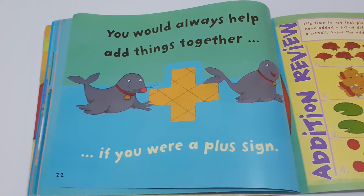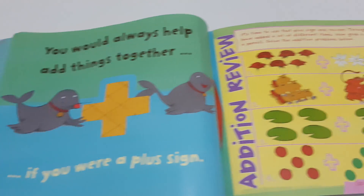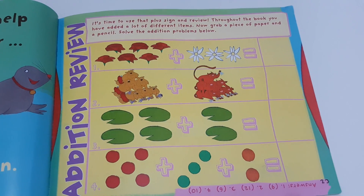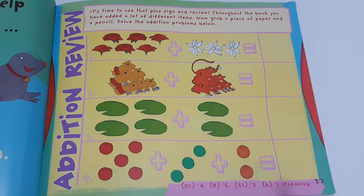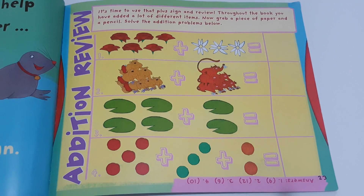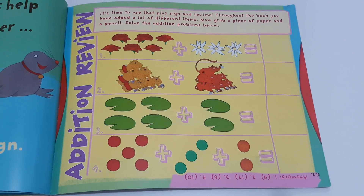You would always help add things together if you were a plus sign. Now it's time to use that plus sign and review. Throughout the book, you have added a lot of different items. Grab a piece of paper and a pencil. Solve the addition problems below. Enjoy solving! Bye!